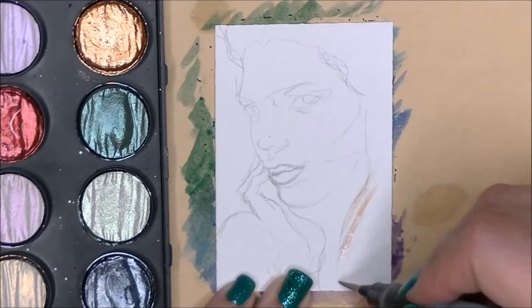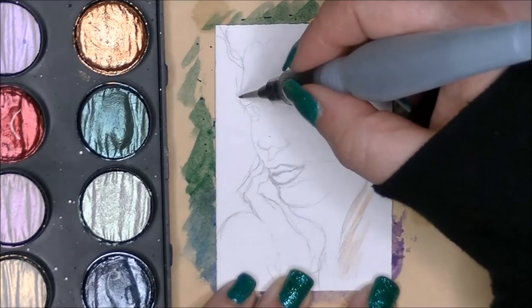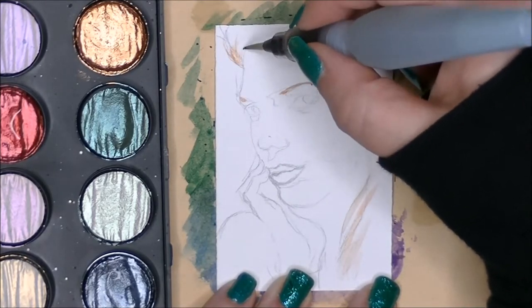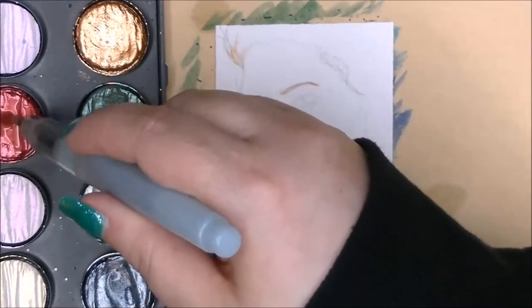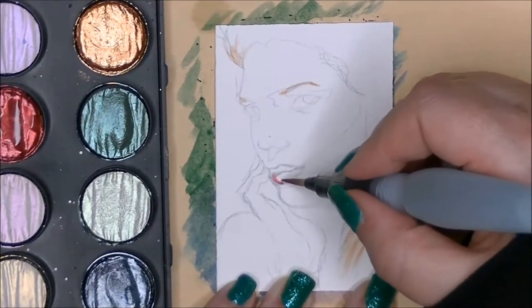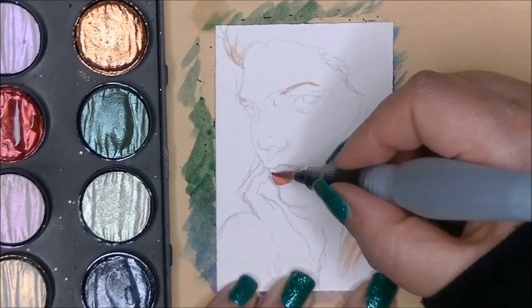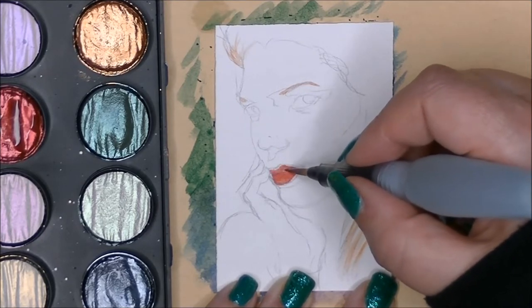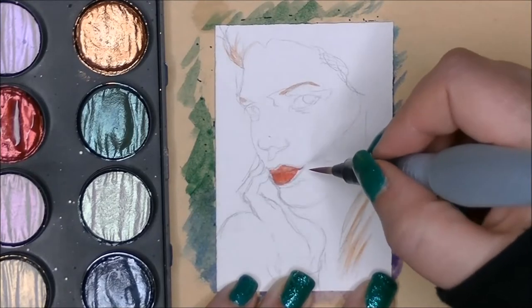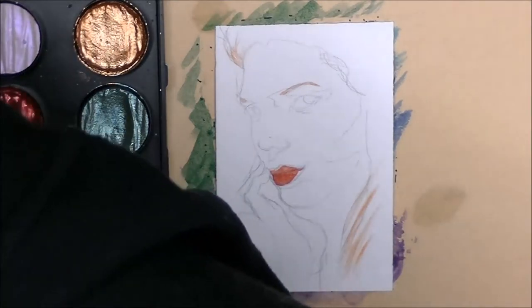Hi, I'm Dory and today I am doing another ACEO as I am continuing the ACEO April Art Challenge. Just in case you've not been keeping up with this, basically I am creating a new artist trading card — a teeny tiny little drawing or painting — and I'm doing a new one every single day for the month of April. This challenge was created by my friend Claire. I'll have a link to her channel down below if you want to check out what she's doing or get more information.